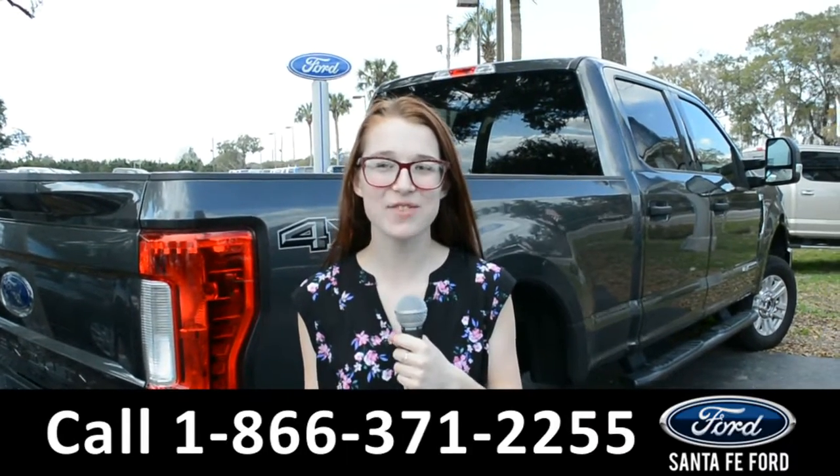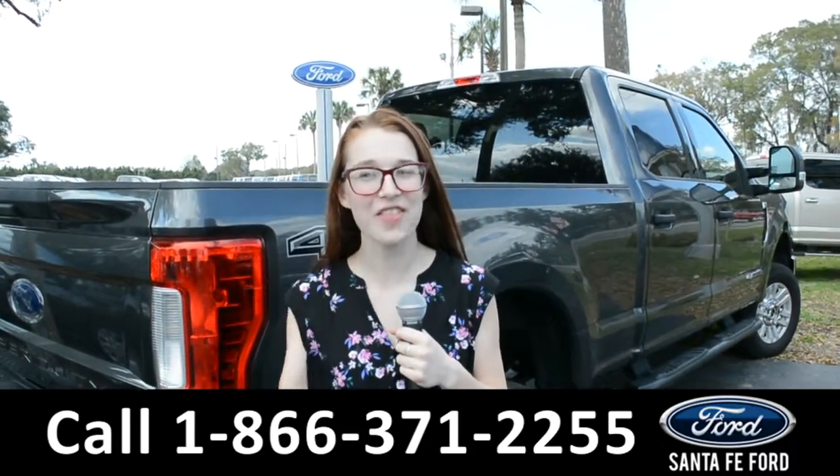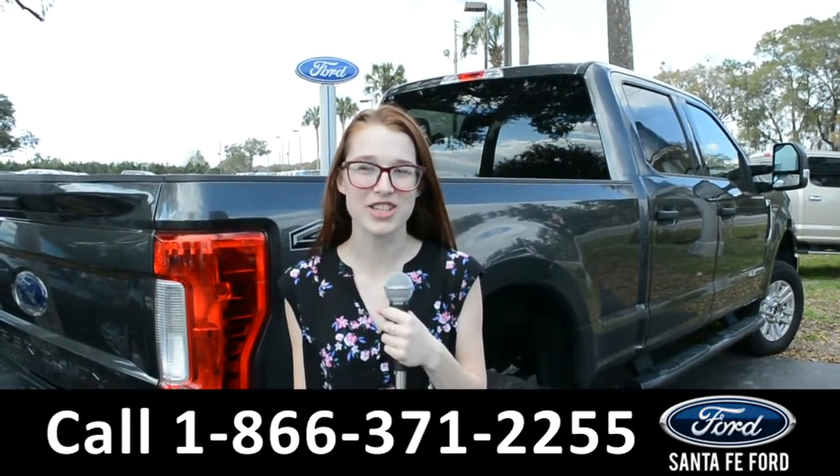For more information about this vehicle, you can visit us online at SantaFeFord.com or call the number below. Once again, my name is Alyssa. Thanks for watching.